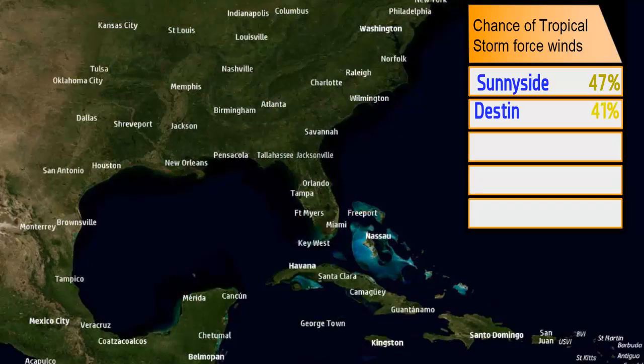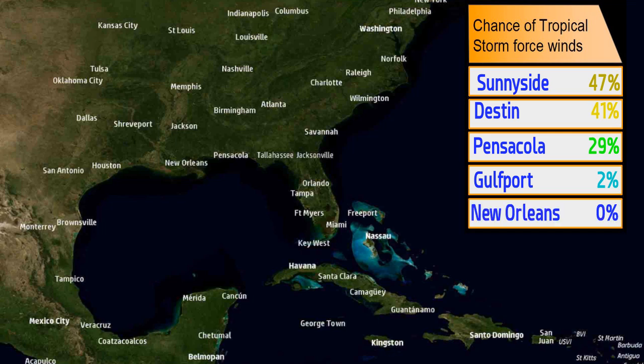Getting into the chance of tropical storm force winds: Sunnyside at 47%, Destin at 41%, Pensacola at 29%, Gulfport at 2%, and New Orleans currently not anticipated to see any chance of tropical storm force winds — but that could change later on.